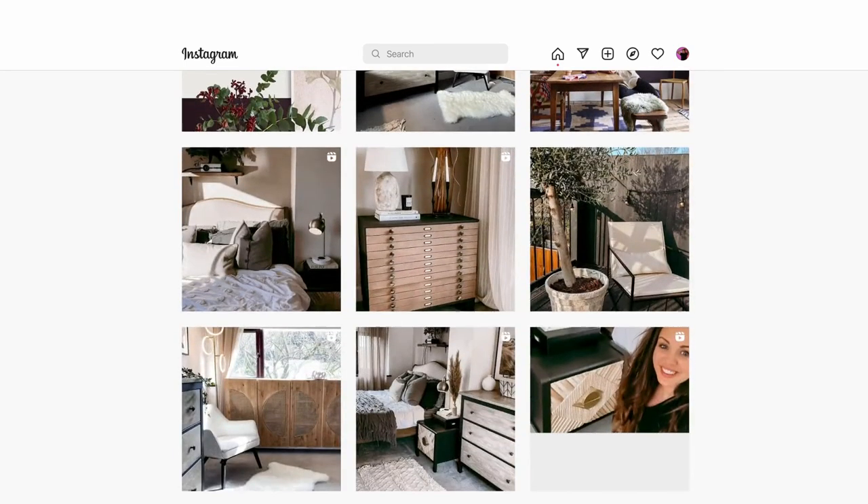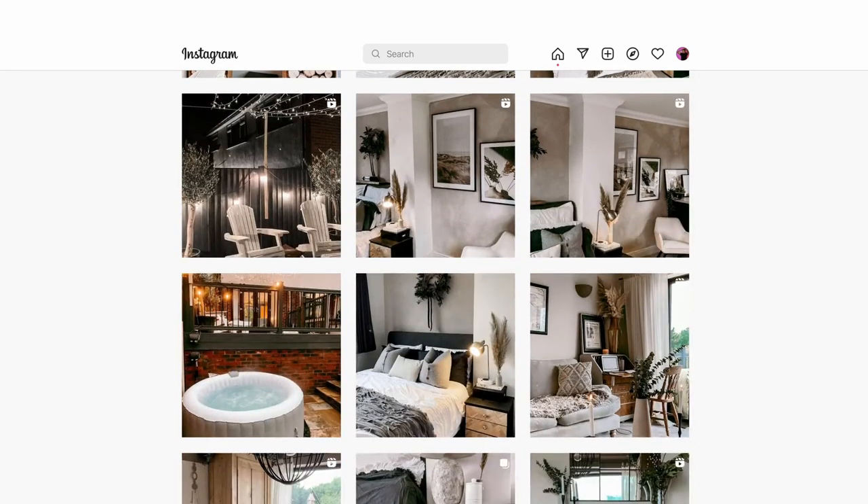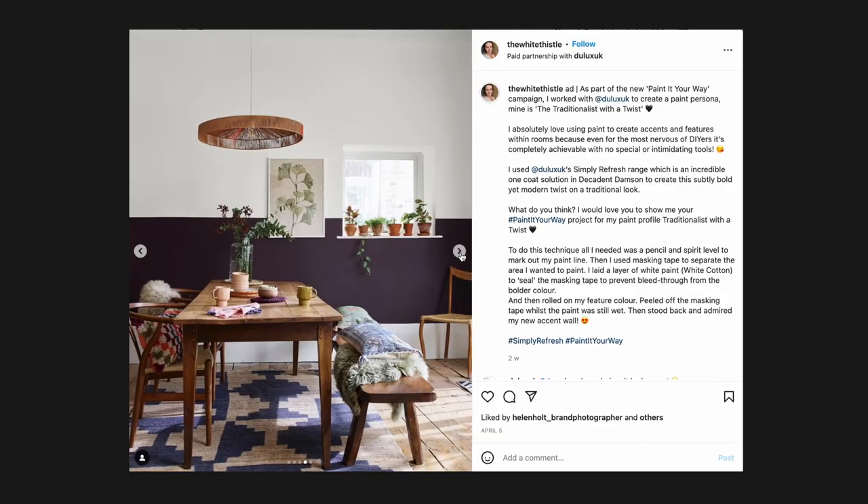Hi, I'm Abi and I'm an upcycling and DIY enthusiast. You may know my account The White Thistle, where I basically transform furniture and rooms and make them look beautiful. I would say I am a modern take on a classic style — I love the elegance of classic tones but I like to be able to spice it up a little bit.